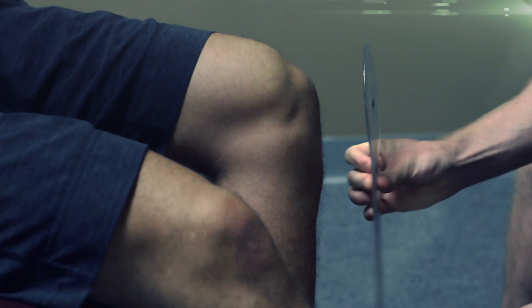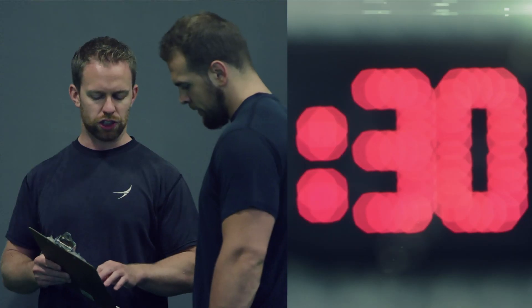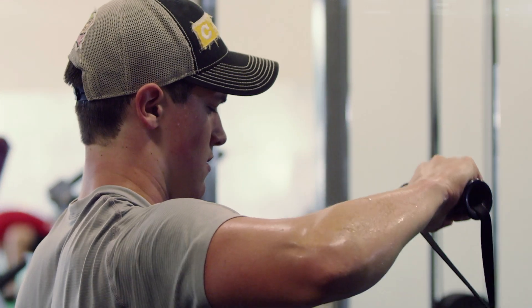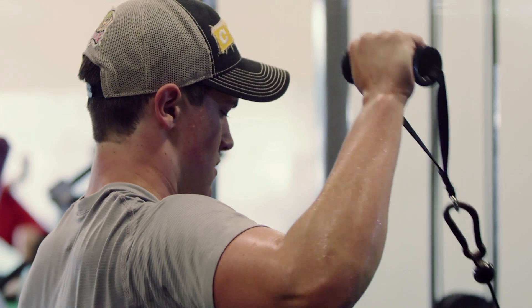Everybody that comes in here goes through a comprehensive assessment. Not only does that allow us to identify what their training goals are, but it gives us a baseline for where they're at. We take that same approach with the apparel — we don't think of our clothing as apparel, we think of it as equipment.